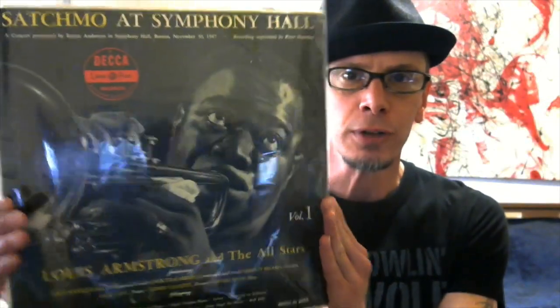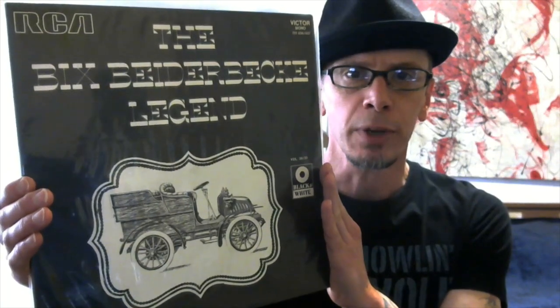I'm going to start off with Louis Armstrong — Satchmo at Symphony Hall. This one I just picked up recently and talked about it a couple of videos ago. The Bix Beiderbecke Legend.